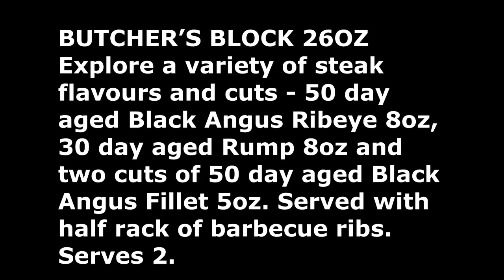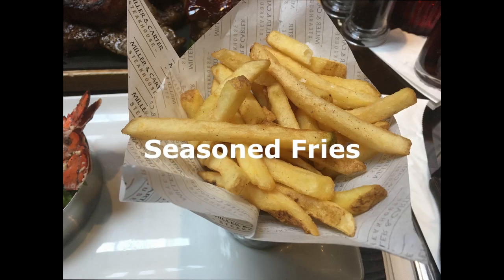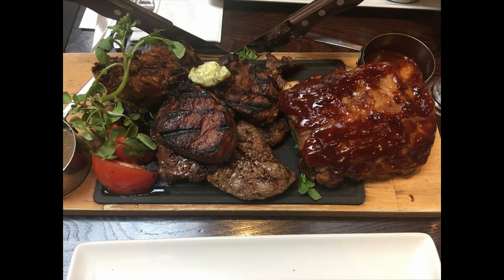For our main we both went for the shared option of the Butcher Block 26 ounce, which consisted of a 50-day aged Black Angus ribeye 8 oz steak and a 50-day aged Black Angus fillet 5 oz steak, served with a half rack of barbecue ribs and a choice of fries — we went for seasonal fries. The steaks were absolutely tremendous. One tip: if the two of you sharing the Butcher Block don't have the same preference on how you like your meat cooked, I wouldn't go for that option. But if you both like medium, for example, it's definitely worth it — it cost about £66 between the two.